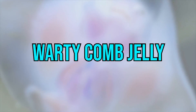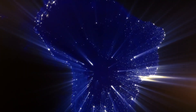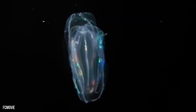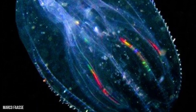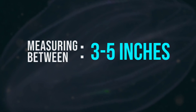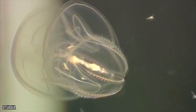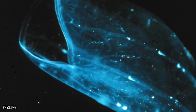Warty comb jelly: also known as a sea walnut and native to the east coast of North and South America, the warty comb jelly is considered an invasive species. This durable, clear sea creature is able to live under many different aquatic conditions through a broad range of temperature and salinity levels. It constantly moves its beautiful iridescent body through the water in search of prey. Measuring between three to five inches long, it eats practically anything it can fit into its mouth. The sea walnut has severely hurt the fishing industry as it likes to feed on the zooplankton that commercial fish usually eat.